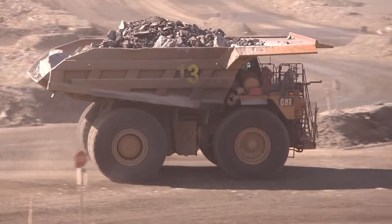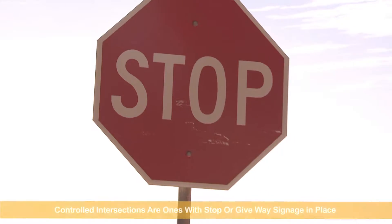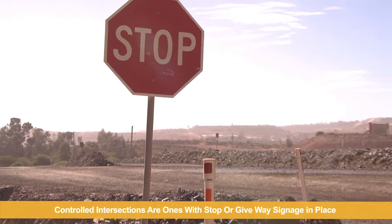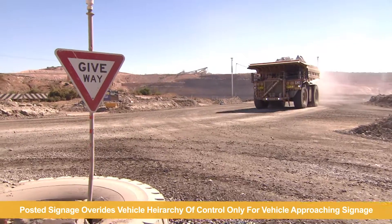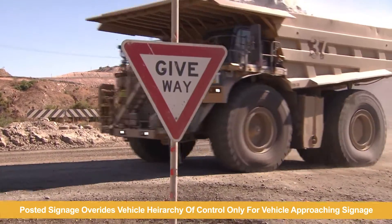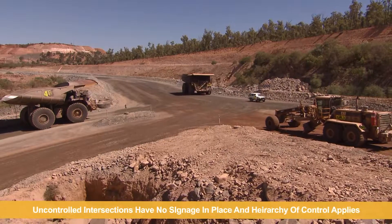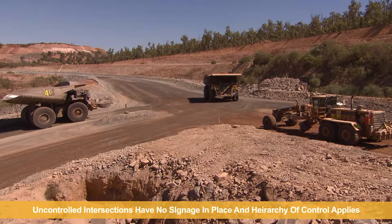Here on site, we have two different kinds of intersections — controlled and uncontrolled. Controlled intersections are ones which have stop or give way signage in place. Posted signage overrides vehicle hierarchy of control only for the vehicle approaching the signage. Uncontrolled intersections have no signage in place and vehicle hierarchy of control applies.